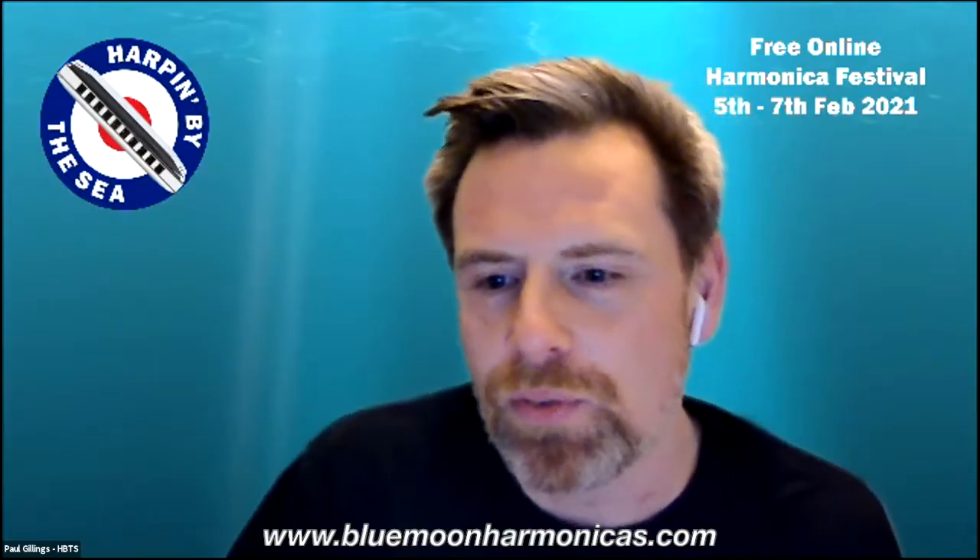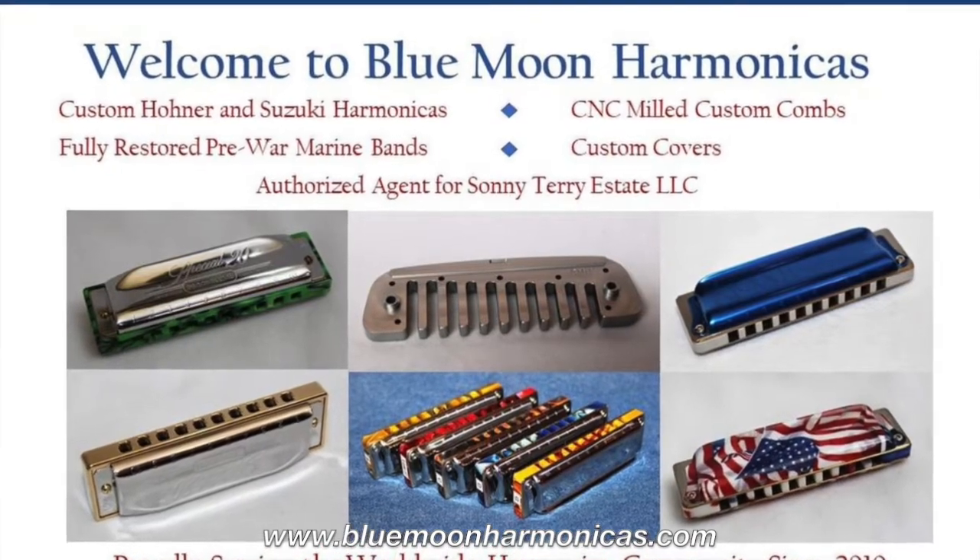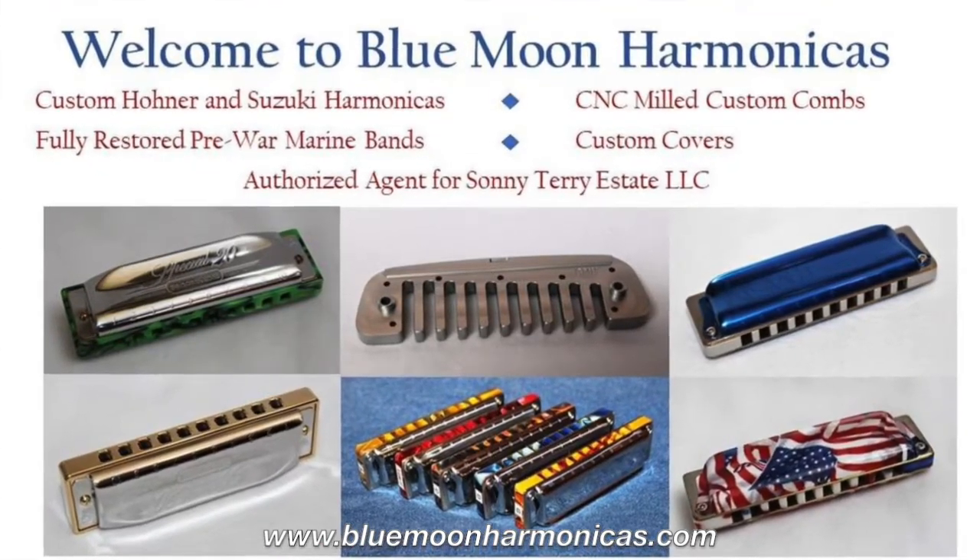Located in Clearwater, Florida, USA, Tom Halchack is the owner. So when you deal with Blue Moon, you're not only talking to an underling — you are talking directly to the owner.